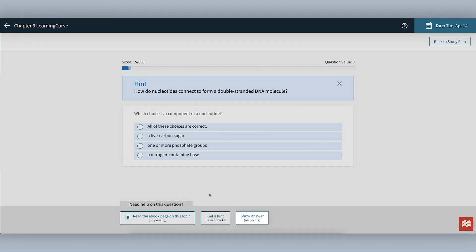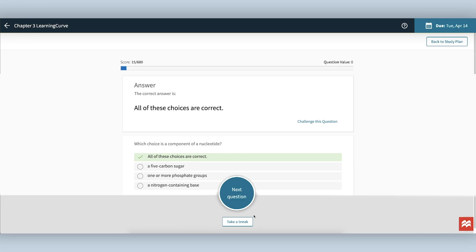Or you could select Show Answer to get the answer to the question, but you won't get any points for that question. In addition, if you select Show Answer, the system will also note that this is a topic that you don't understand yet.